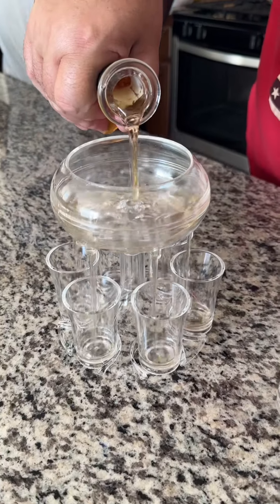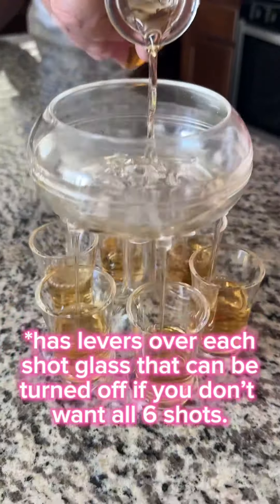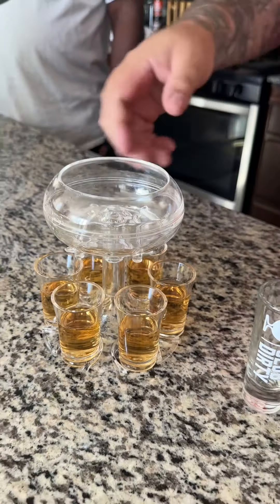So we pour it in the top here, and it's gonna put it in the glasses for us. It did. I like that.